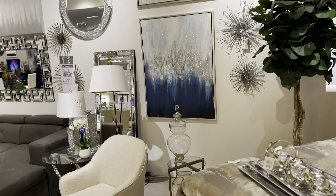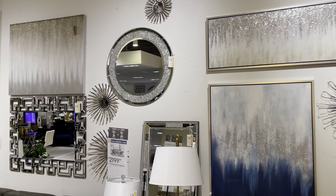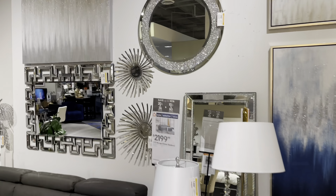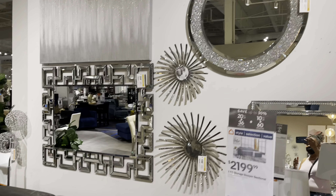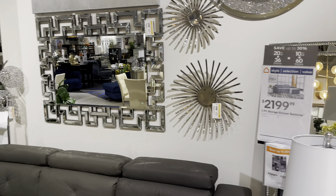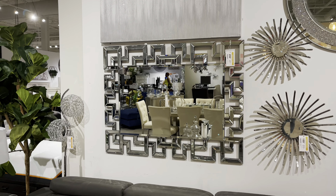They have some decors — wall decors, wall decors. That mirror right there is $350, it's pretty though. I like this mirror — $300, that is pretty.